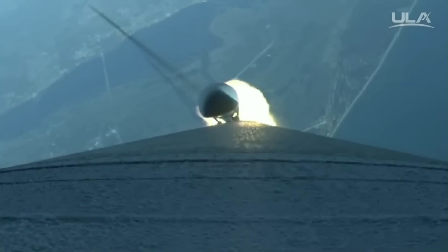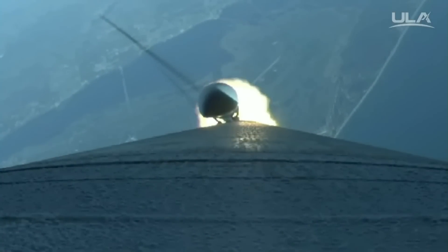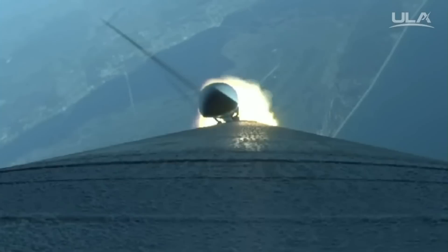Current altitude is 10 miles, downrange distance is 4.8 miles, current velocity is 1,985 mph.